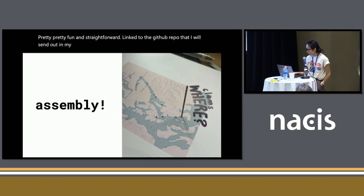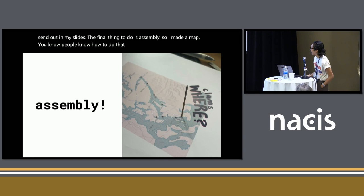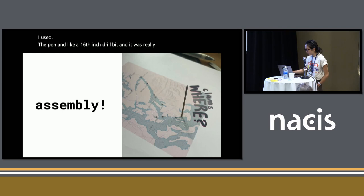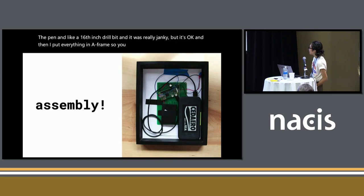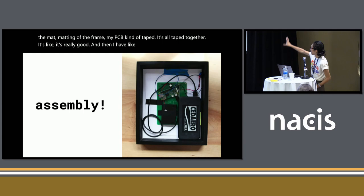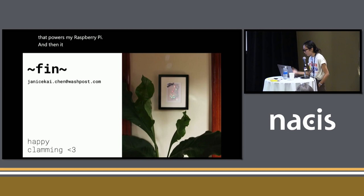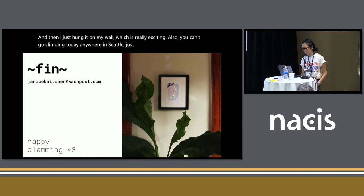The final thing is assembly. I made a map — people know how to do that. There are specific tools to punch holes in paper, but I didn't have those, so I used a pen and a sixteenth-inch drill bit and it was really janky. Then I put everything in a frame — the map taped to the matting, the PCB taped in, it's all very janky. I have a power bank that powers the Raspberry Pi, so it's powered by two separate sources: AA batteries for the LEDs and the power bank for the Raspberry Pi. And then I just hung it on my wall, which is really exciting. Also, you can't go clamming today anywhere in Seattle — I'm so sorry. Thank you so much for listening and happy clamming!